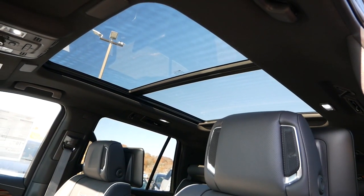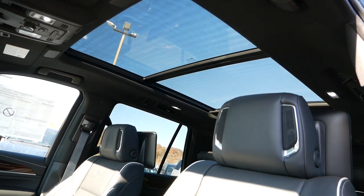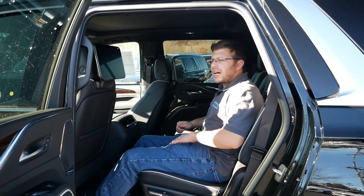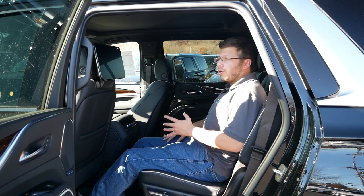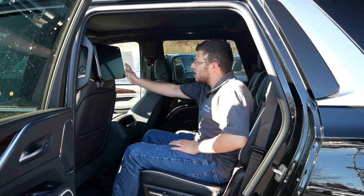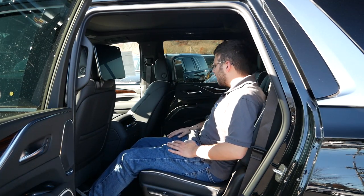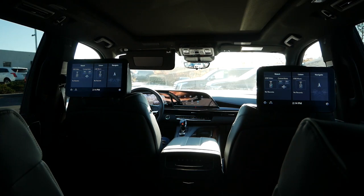Rounding out the front seating area, above will be a panoramic sunroof that lets in a lot of natural light for all occupants. For the second row, you'll have captain's chairs — at least on this particular model — and what you'll notice immediately is plenty of legroom as well as a lot of shoulder room. I'm sitting behind myself at around 5'5" and I have plenty of room to work with. There's also a lot of space to access the third row seats, which is perfect if you have a family.